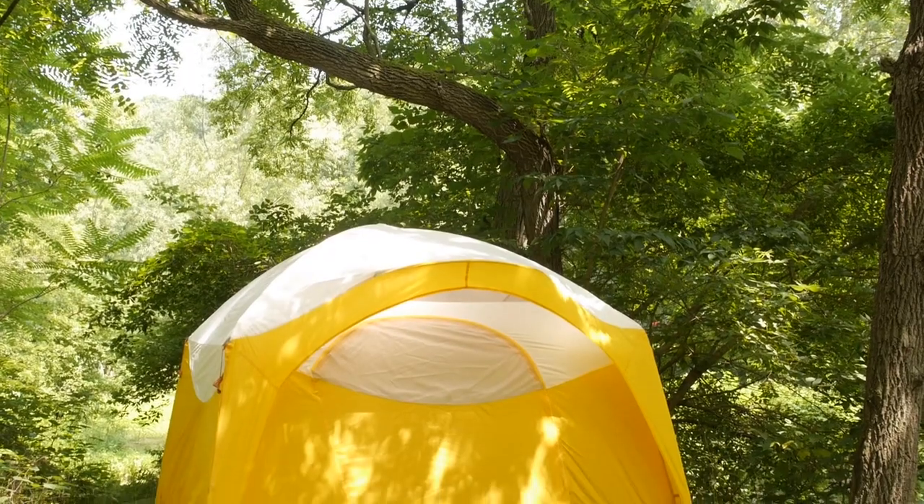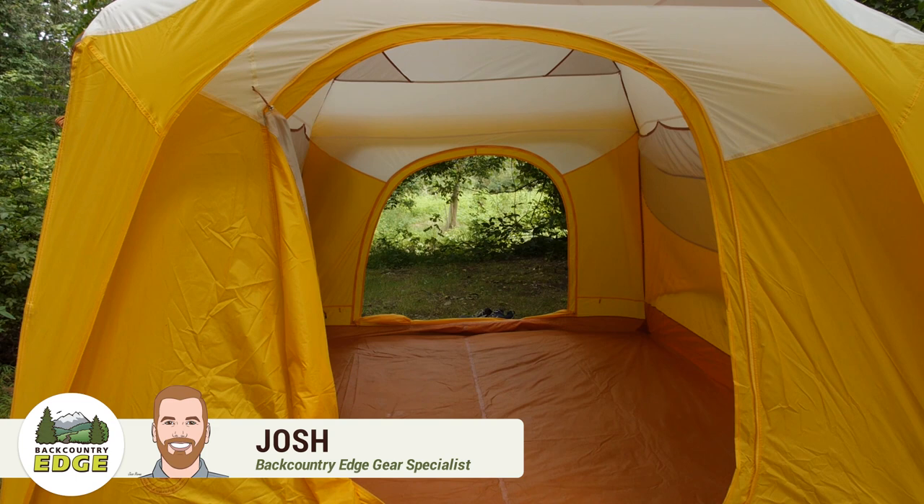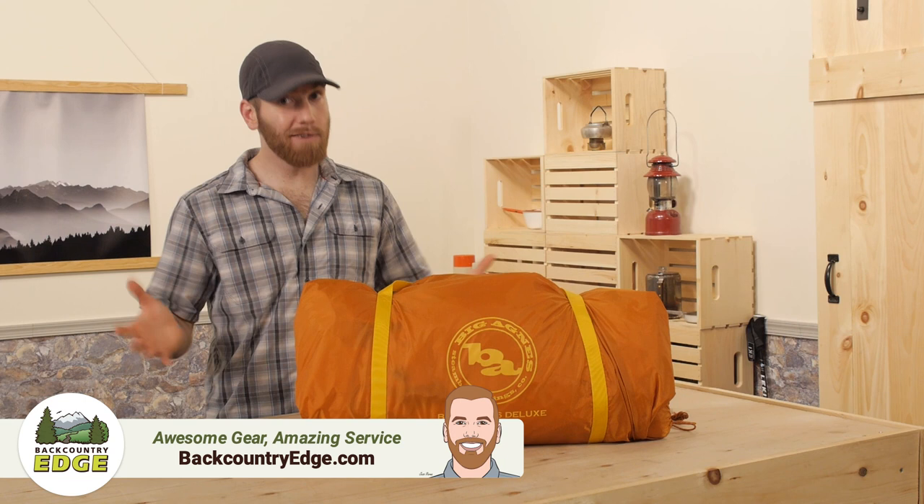The Big Agnes Big House 6 Deluxe takes nearly vertical walls, lots of head space, and a sturdy waterproof construction, and combines them into a tent that will remind you of home. At 8 feet by 9 feet, the Big House 6 Deluxe takes up a lot of real estate, so make sure to clear a space large enough for your campsite.